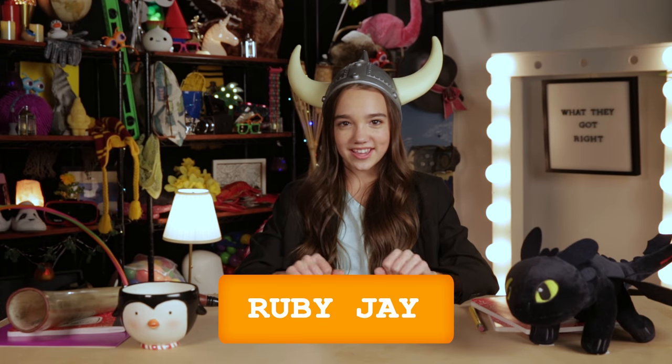Hello, movie fans. Welcome to the show. I'm Ruby J, your resident Viking. And today, we're talking about How to Train Your Dragon.